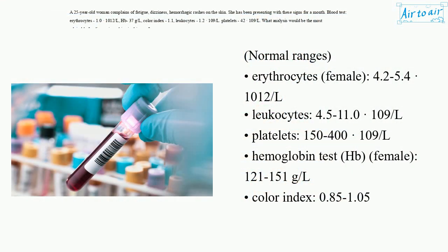Normal ranges: Erythrocytes (female) 4.2–5.4×10¹² /L. Leukocytes 4.5–11.0×10⁹ /L. Platelets 150–400×10⁹ /L. Hemoglobin (Hb, female) 121–151 g/L. Color Index 0.85–1.05.